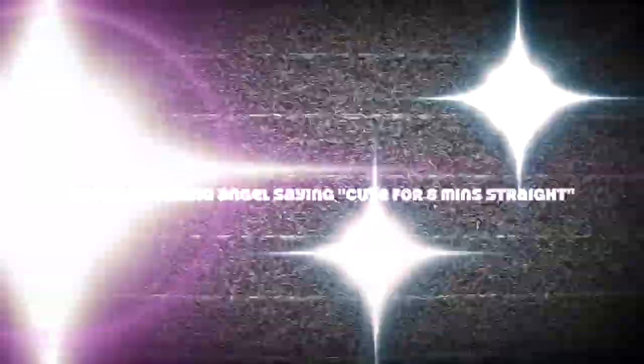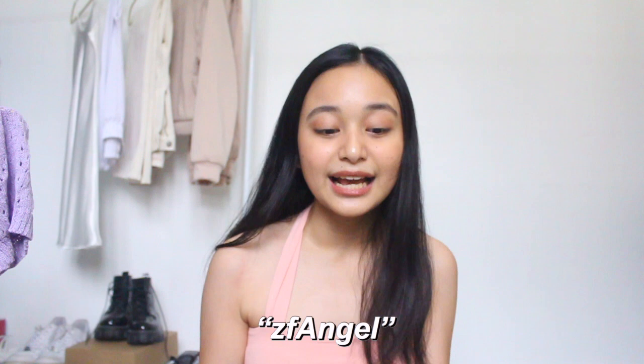Imagine pairing this with jeans. Anyways, those are everything that I got from Zaful. I hope you guys enjoyed this video as much as I love the clothing pieces I got.